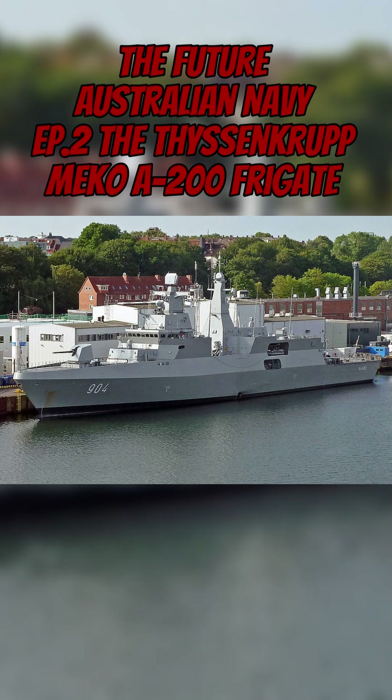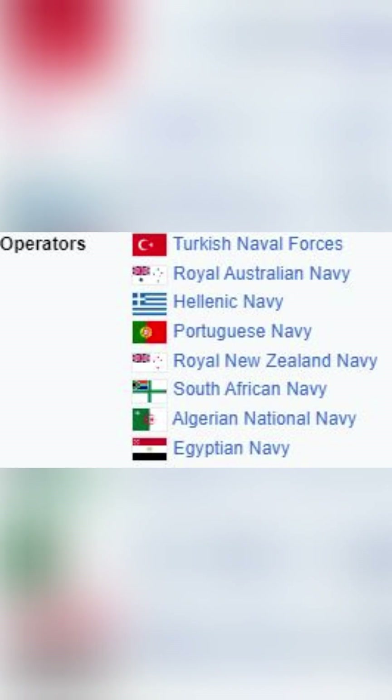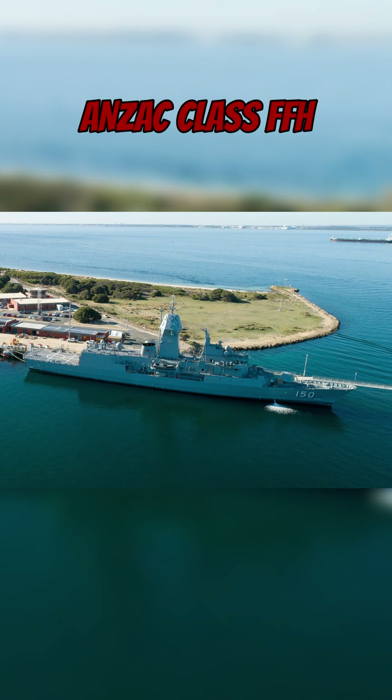The German-designed Mako A200 — Mako being a blend of two German words meaning multi-purpose combination — is currently in service with eight navies worldwide, the RAN's own Anzac class being one of these, and has well-justified its sales tagline of Workhorse of the Seas.